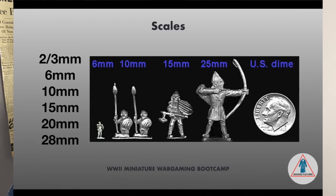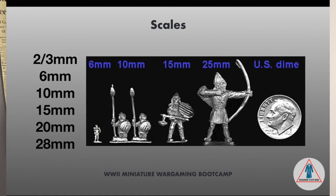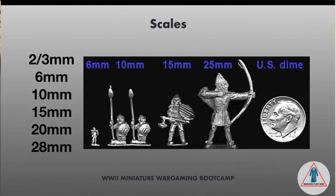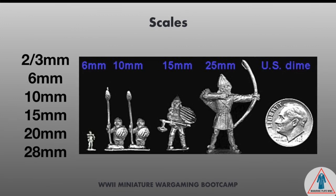Understand that when I say a size like 10 millimeter, there's also 12 millimeter. So there's some that go plus and minus a couple millimeters. You'll have to decide what you think is the right size for you. If you buy a 12 versus a 10, you have to sometimes compare and just ask on the forums.